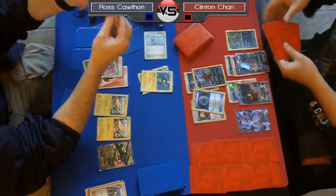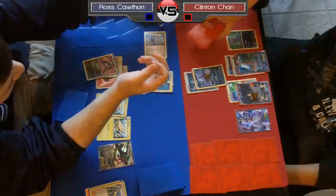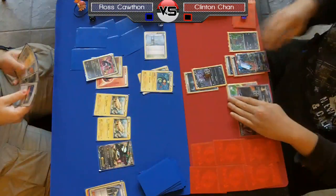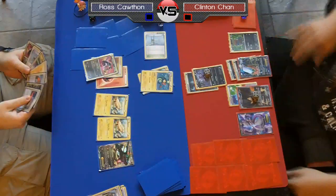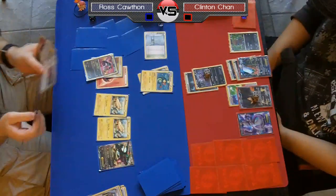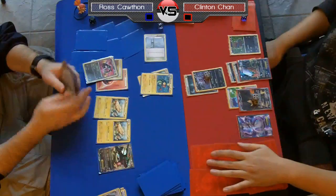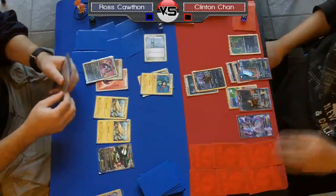A big missed opportunity there for Chan — if he had been able to draw even a Dark Patch or an Energy Switch off those six cards, since he had an Ultra Ball to get a Dark into the discard, he would have been fine. He would have knocked out that Eelektrik for 90 from Night Spear, put 30 on a bench Pokémon, and taken the lead. But now things are going to look a little scarier for Ross — he's got a couple Lightning in hand, a Switch to get that Eelektrik out of the active spot.